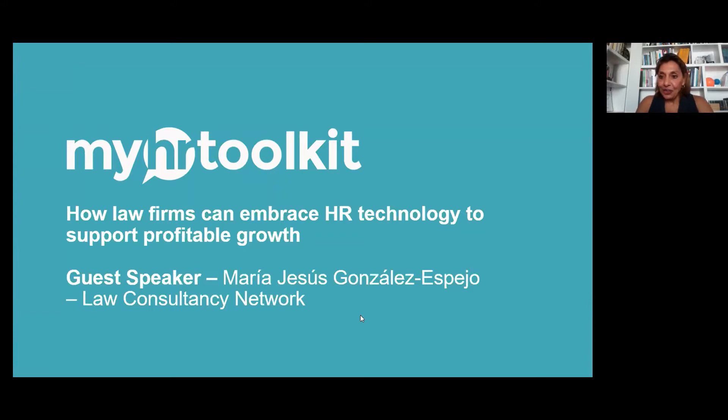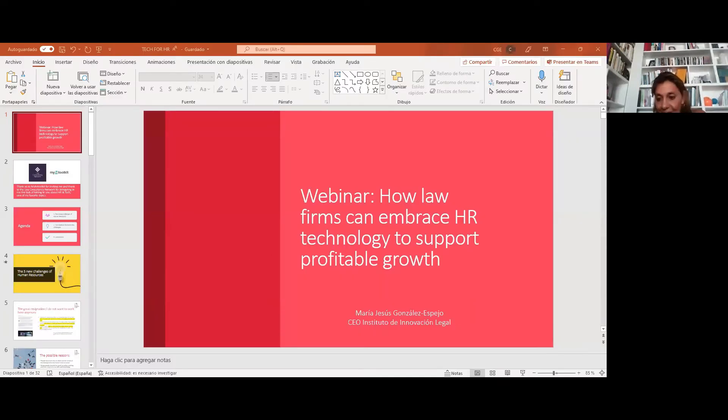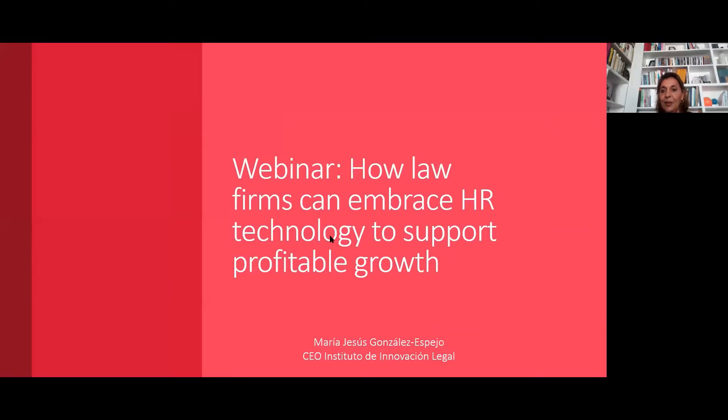Shall I just share my screen? Yes, absolutely. I'll present my slides — let me find them. I'm going to presentation mode. You can all see them now. The title for today's presentation is: 'How Law Firms Can Embrace Human Resources Technology to Support Profitable Growth.' Something we're all worried about — how can we grow, how can we be profitable, can technology help us, how can it help human resources management?